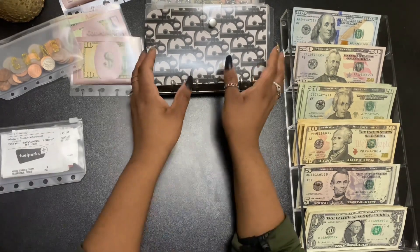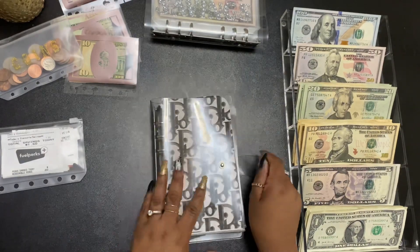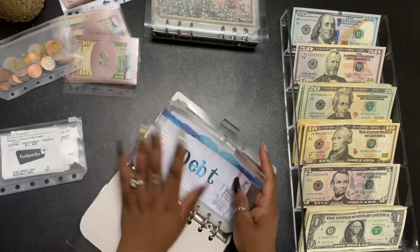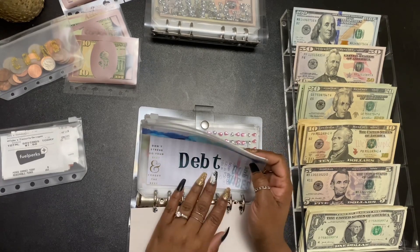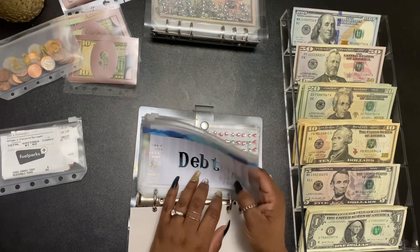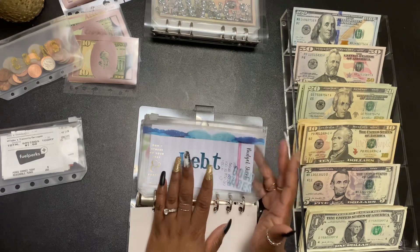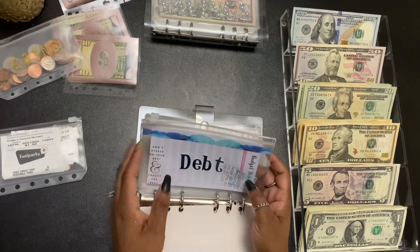Now we're going to go to my sinking funds. For debt, we will not be filling today. I did have $150 in here, and at the end of each month I take out whatever is in the envelope. I was contributing $100, so $250 went towards debt.